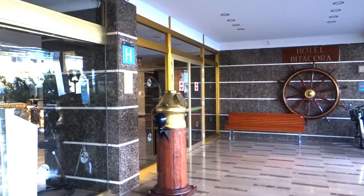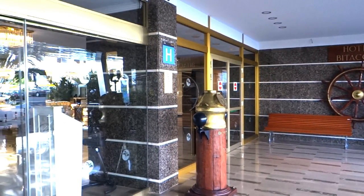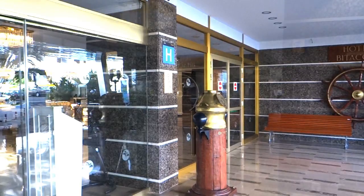Fancy some pedal power? Well you can hire them. This is a binnacle, a piece of ship's furniture where navigational instruments are housed, and from which the hotel gets its name, Bitercora.